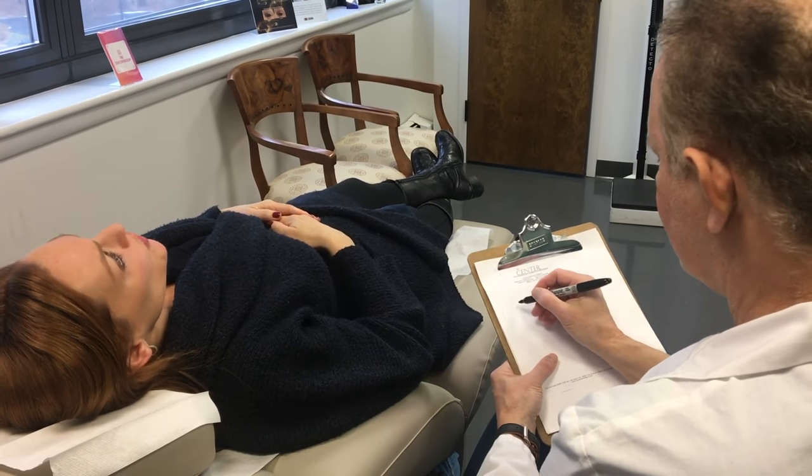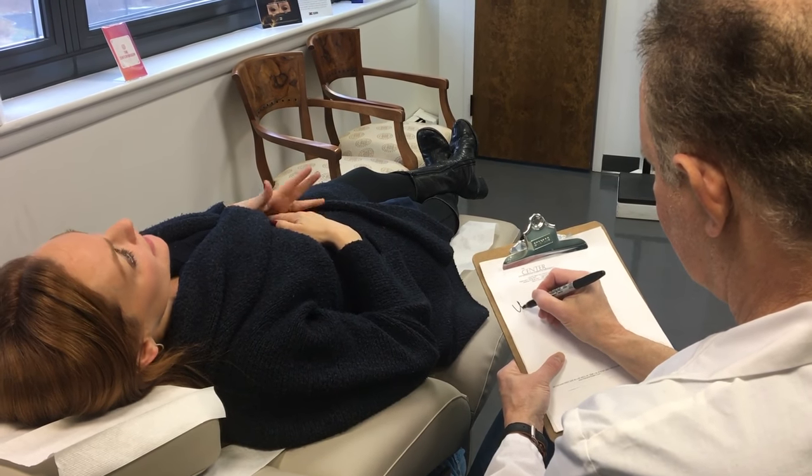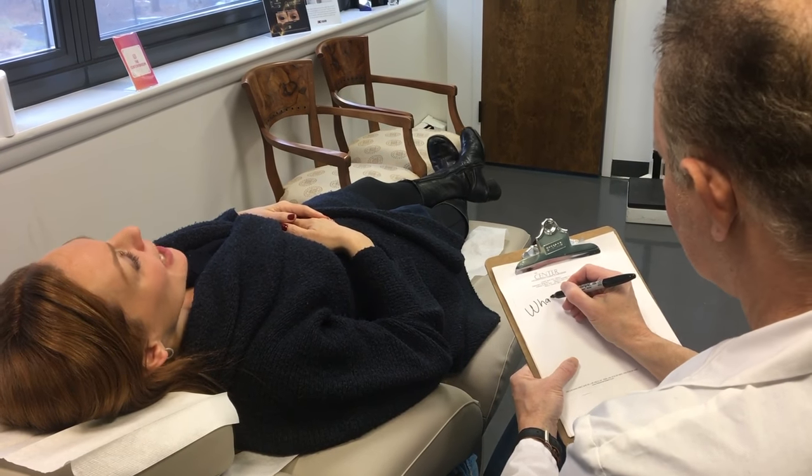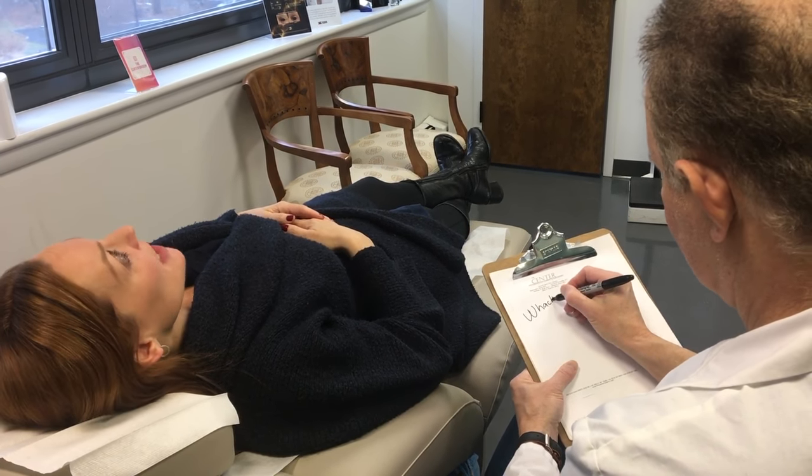When I have a slightly embarrassing skin issue, I like to talk to Dr. David Bank, my dermatologist. I can tell him anything. He's almost more like a shrink than a derm.